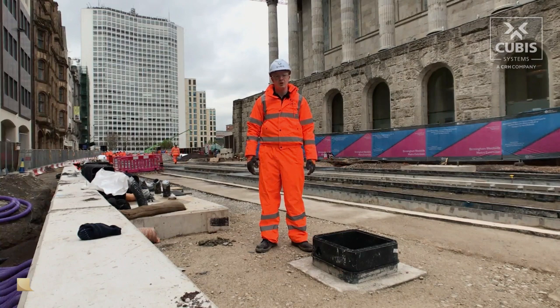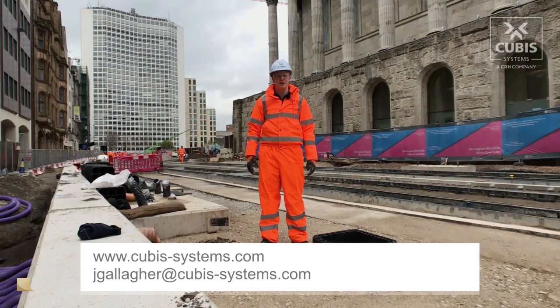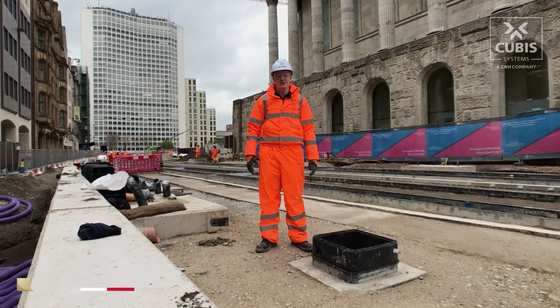Thanks very much for watching. To find out more information about any of our products or services, or to arrange a lunch and learn session in any of your offices, please visit our website at www.cubis-systems.com, or alternatively email me at jgallagher@cubis-systems.com.